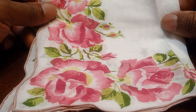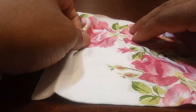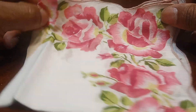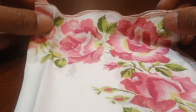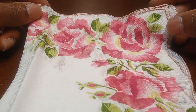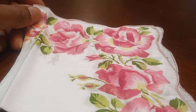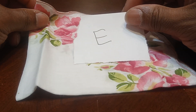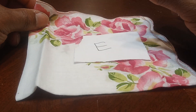Now I have this handkerchief that is white with red and pink roses on them and they have a pink edge around them. If you'd like to claim this one, let's type in the letter E and it's yours for $3.